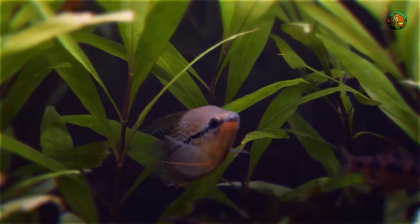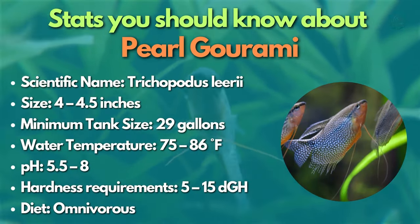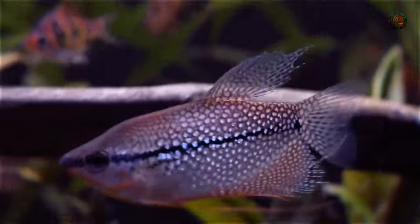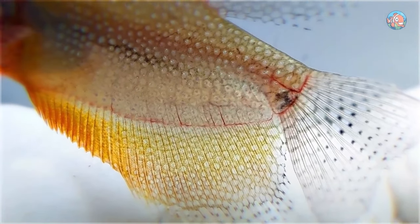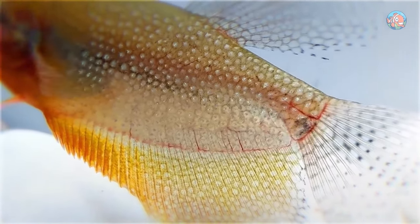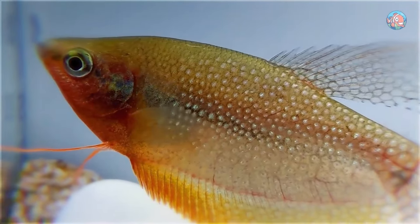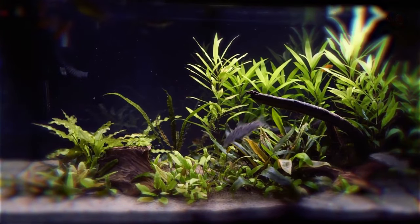Second in this category is the pearl gourami — one of the most underappreciated centerpiece fish for medium-sized fish tanks. Both sexes share magnificent pearl-spotted patterns, albeit males are more vivid than females. The cardinal tetra and a group of fancy guppies, such as cobra guppies, get along well with pearl gourami, because they're a peaceful fish that can tolerate a wide pH range.